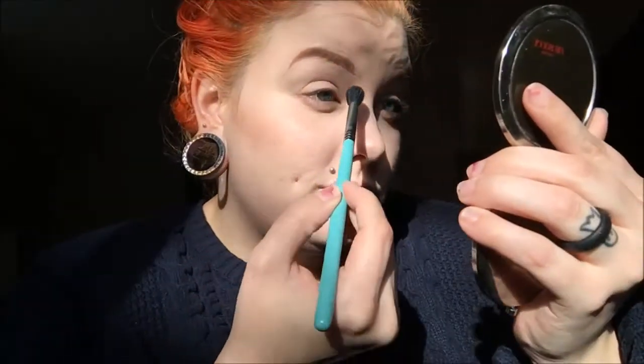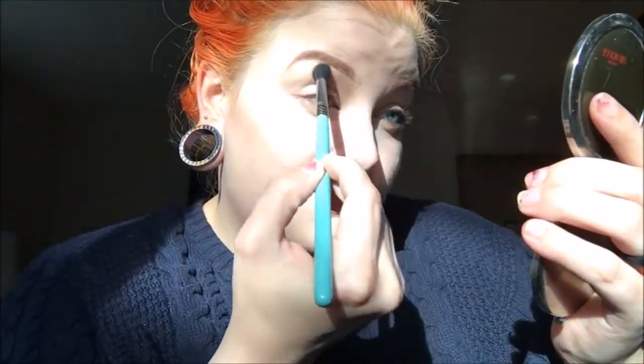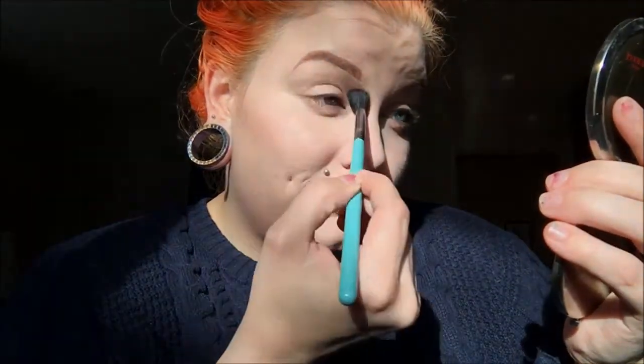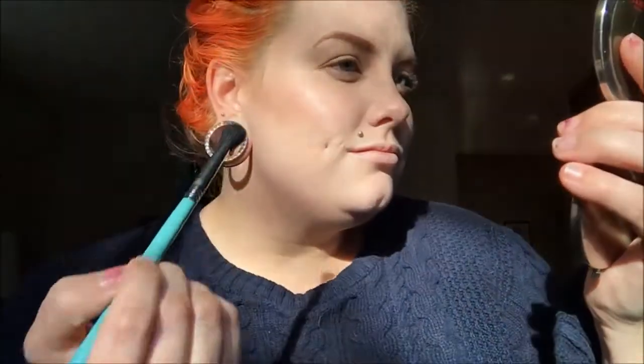I'm primed, concealed, foundation done, contoured, and brows on — we are ready to go. This is really where we're going to start. I'm taking a brown eyeshadow and sinking it into the hollow of my eye, just giving it some extra depth and dimension. You really don't need to take a whole lot of time on it. It's just adding an extra shadow in there. It's all going to be super blended, so don't worry if it's messy — just go in at it.